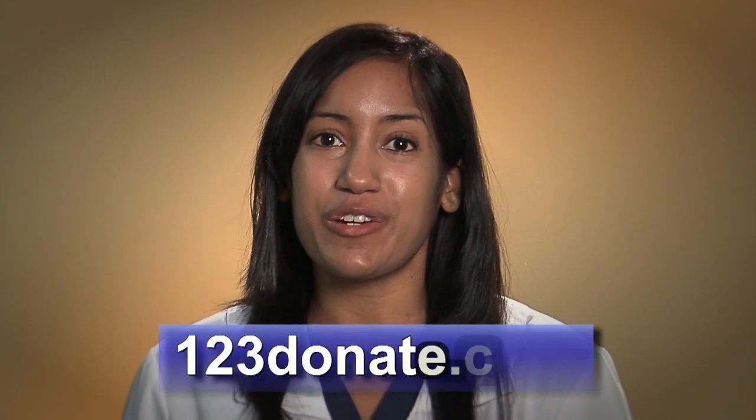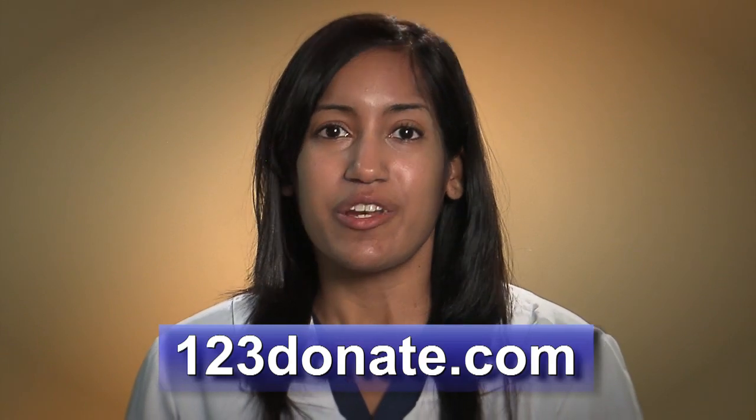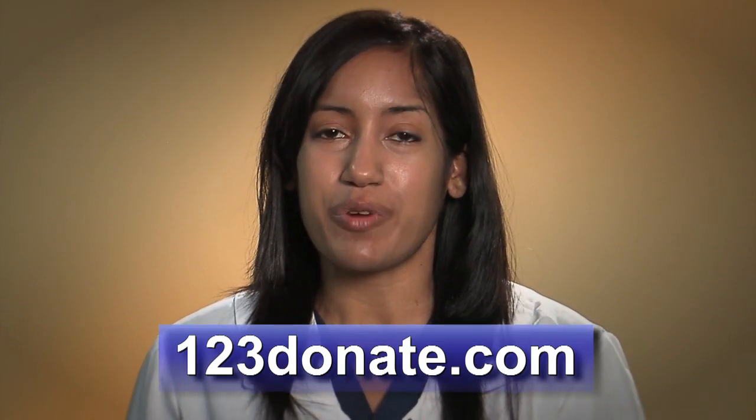Hi and welcome to 123donate.com. Thank you for your interest in becoming a sperm donor. We have a very rigorous screening process that starts right here. We are looking for men ages 18 to 39 who are college educated, healthy, and interested in helping people to start or grow their families. If that sounds like you, you're in the right place.